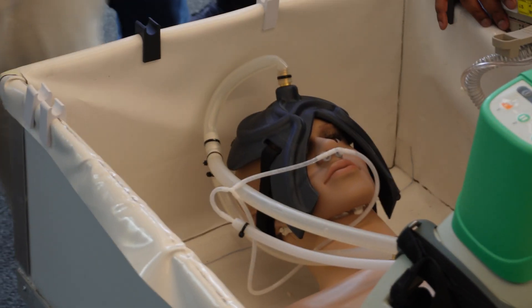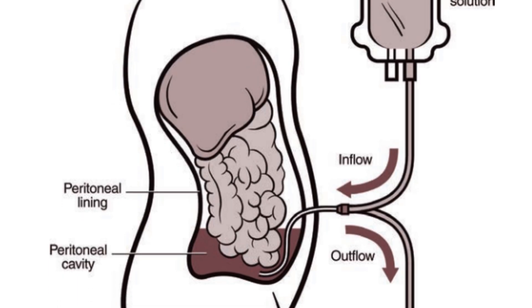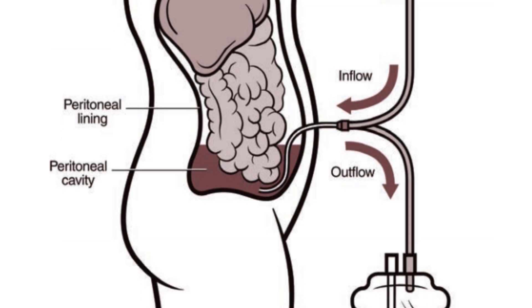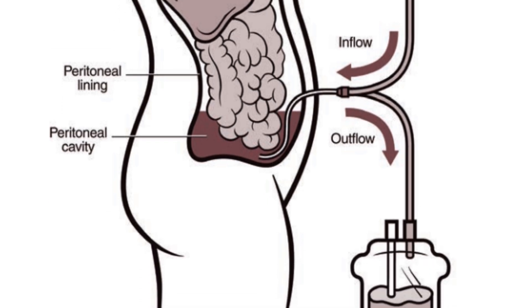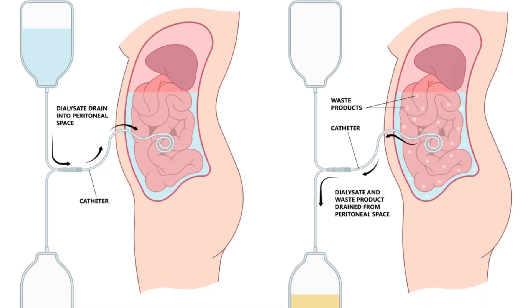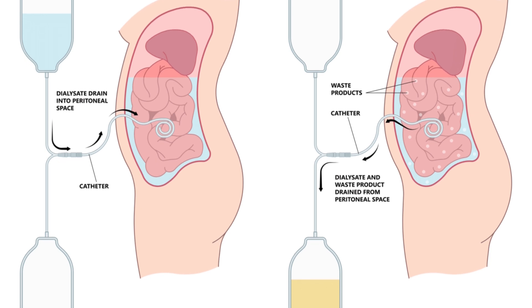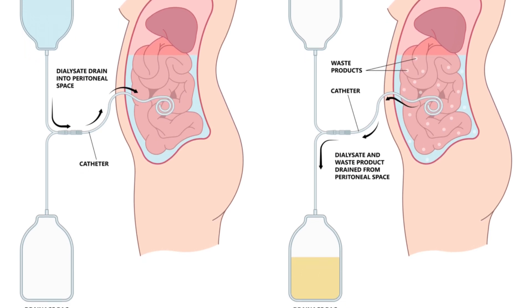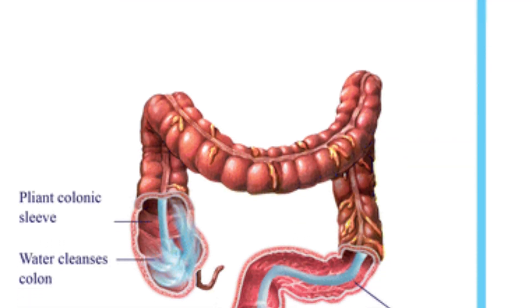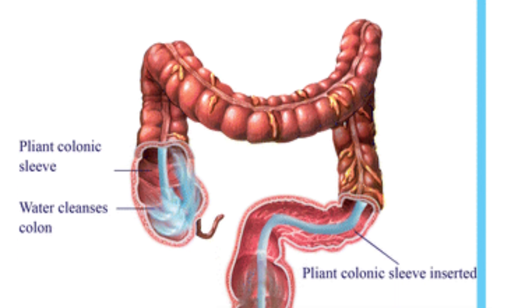We also use the peritoneal space — a space in the stomach area around the organs that you can fill with water. It's actually a medical procedure under certain circumstances, but we do it to put cold fluid in, take the warming fluid out, put new cold fluid in, and repeat that cycle to use the peritoneal space for additional cooling. You can also use colonic lavage — the colon itself — for additional cooling.